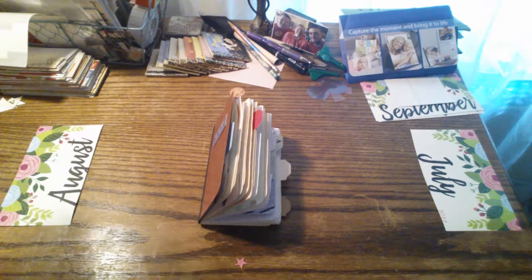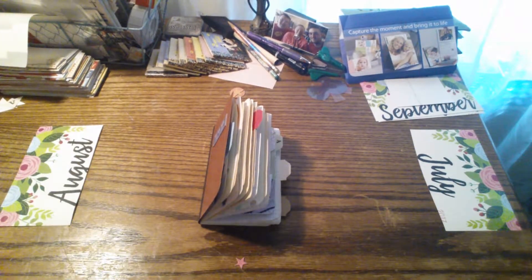Hello friends. Welcome back to my channel. This is Sherry from Turquoise Dreaming and I am so excited to share my latest journal with you.